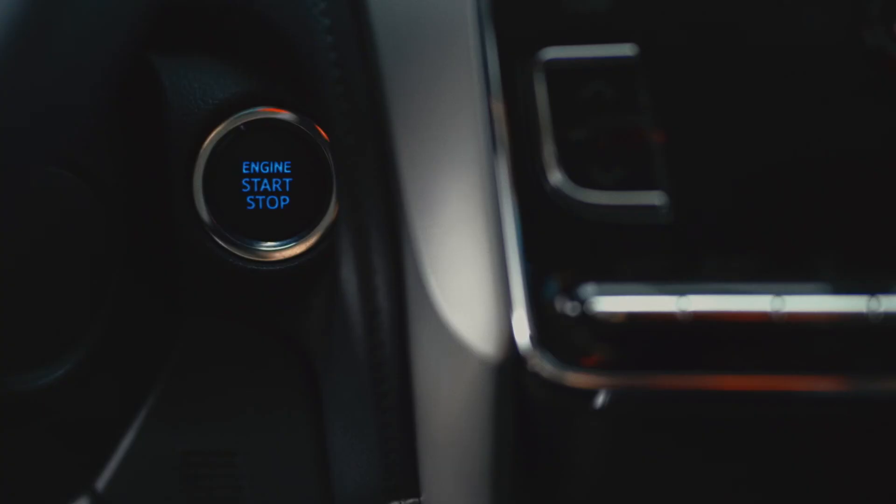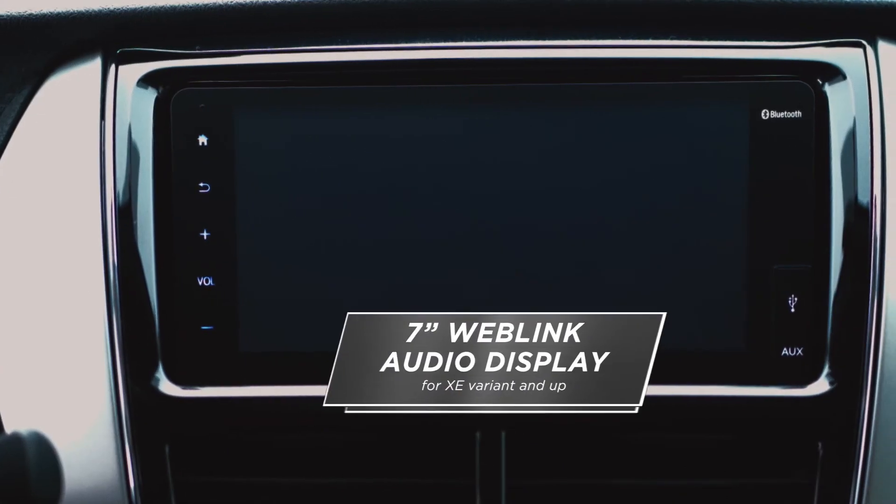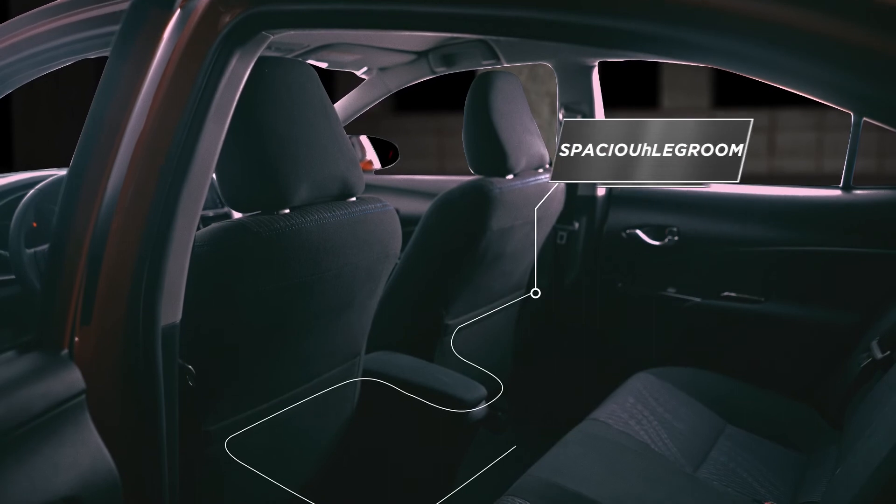With just a quick button press, get the engine running instantly with a push start system. 7-inch weblink audio display. Spacious leg room.